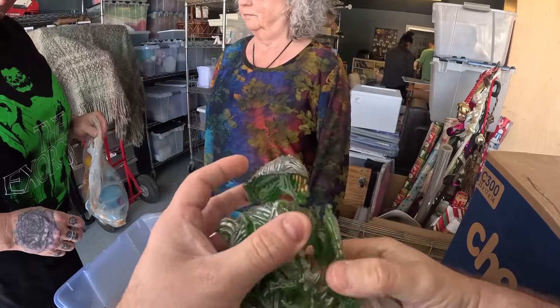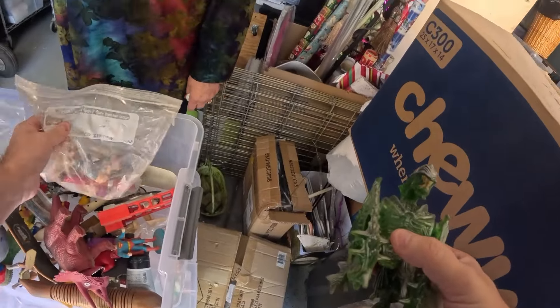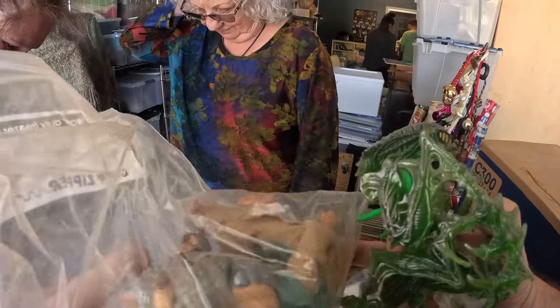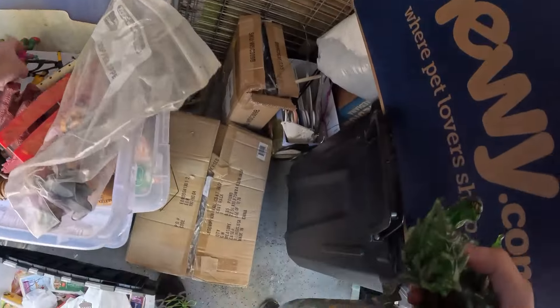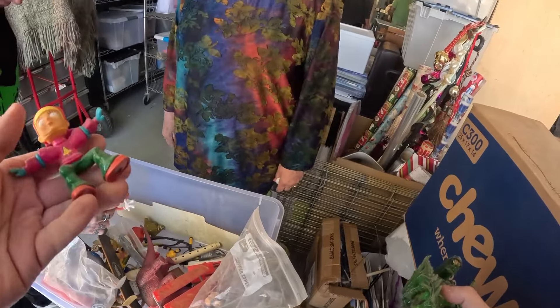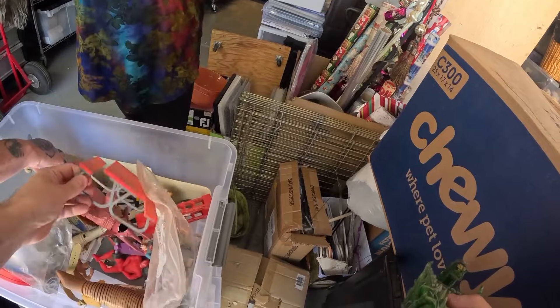You guys have a shop? No, we sell online but we don't have a physical shop. We don't have a store. It's a lot of work but it's fun. I enjoy it. I'm on eBay and Mercari.